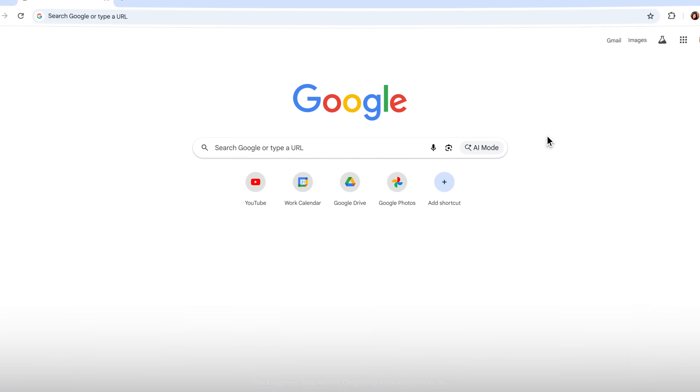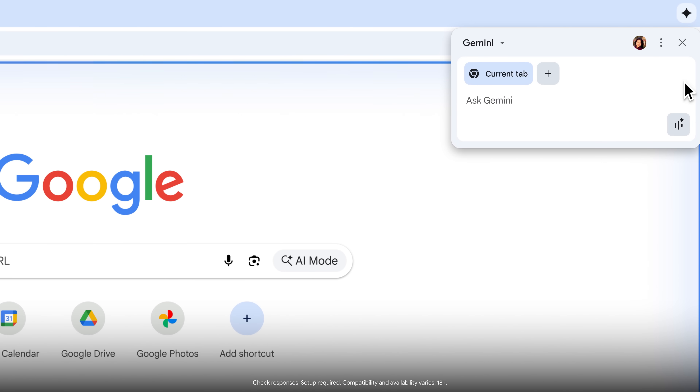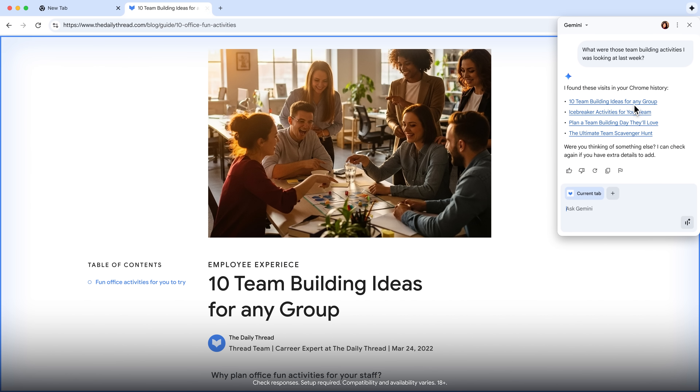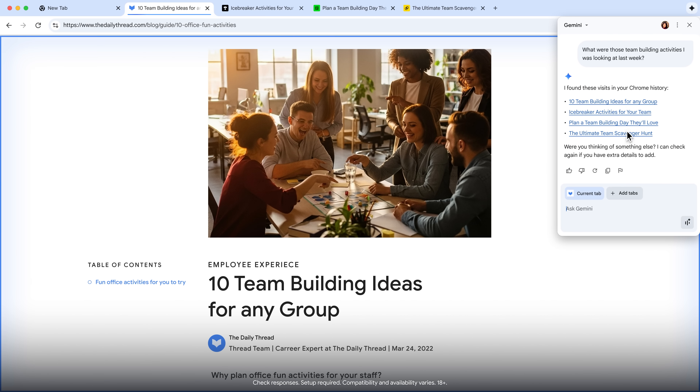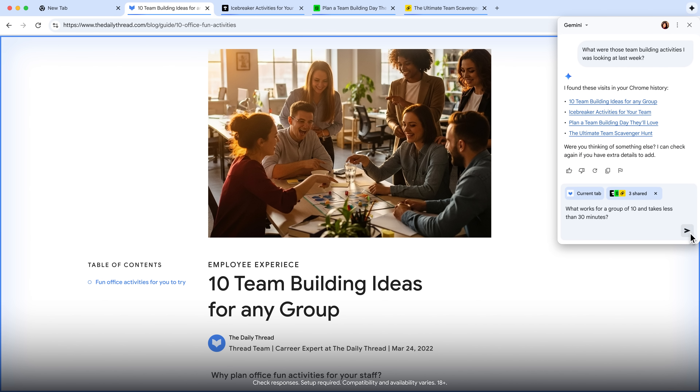Now I can jump to another task, like planning some fun for our upcoming team get-together. I was looking for some inspiration about this earlier. I used to hoard my tabs, but now I don't have to because I can easily ask: what were those team building activities I was looking at last week? I have a few options and I need to make a decision. Given Gemini in Chrome can read and reason across open tabs, I can ask: what works for a group of 10 and takes less than 30 minutes?